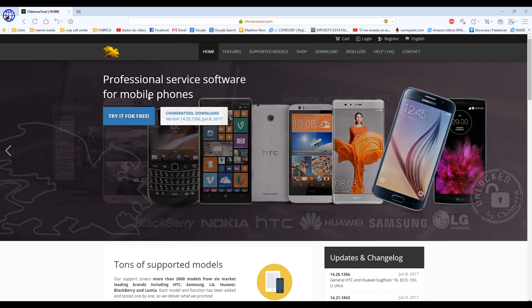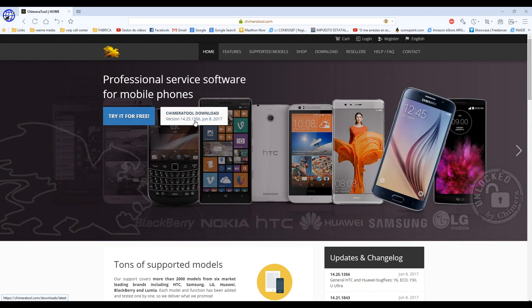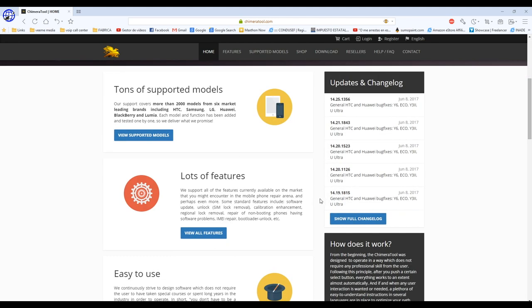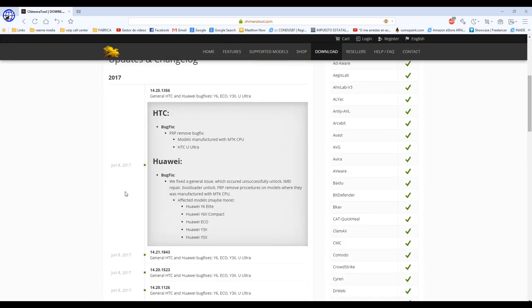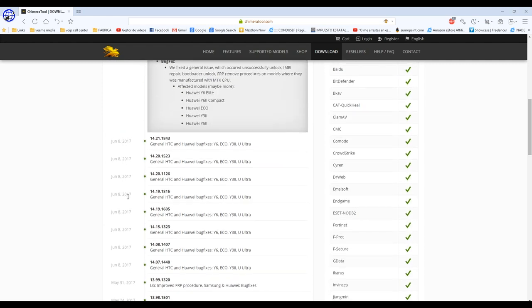One of the first things we see is that we can do a free trial, or we can go ahead and download the tool. One of the things I always look for in a box or software is how frequently they update—that gives me the information I need to know if this is a good tool or not. Right here we have their updates and change logs. You can see they've been updating frequently; for example, June 8th they updated the same phones, probably for bug fixes.